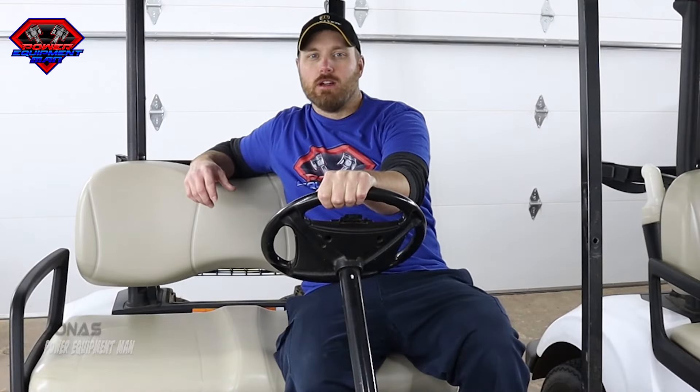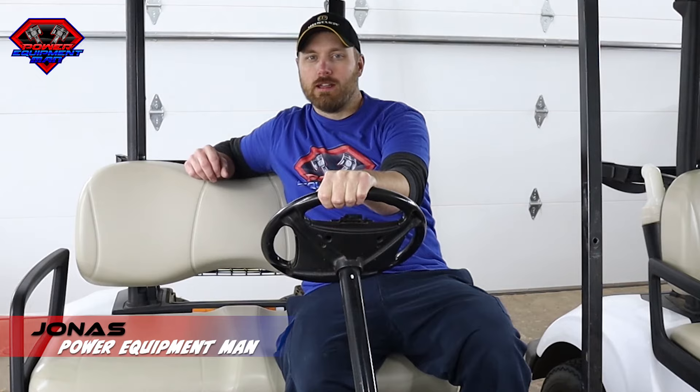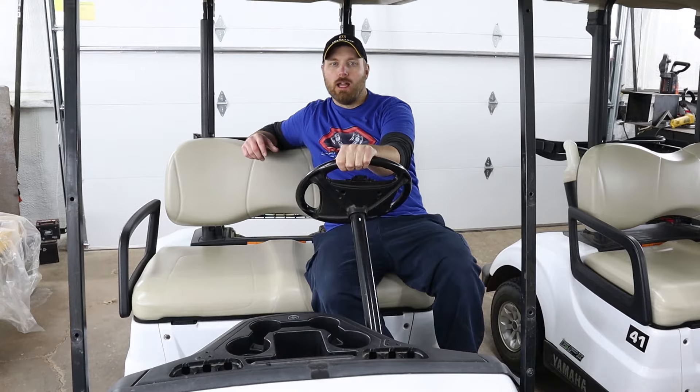Today we're starting out a new build series to see just how fast we can get a Yamaha QuietTech with a stock engine to go. This is a 2017 Yamaha QuietTech, just a fleet cart. It's a base model, doesn't have anything special done to it.